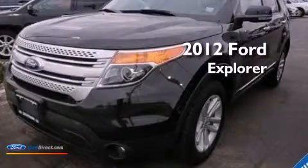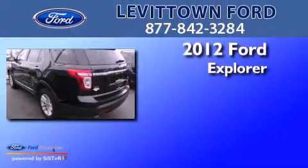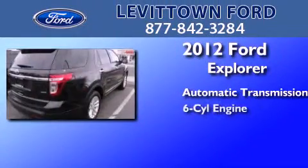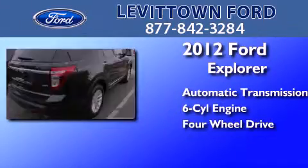This is a certified pre-owned 2012 Ford Explorer. This SUV has an automatic transmission, a 3.5 liter V6, and the added capability of 4-wheel drive.